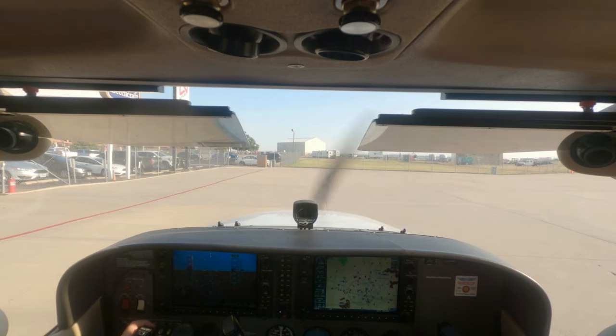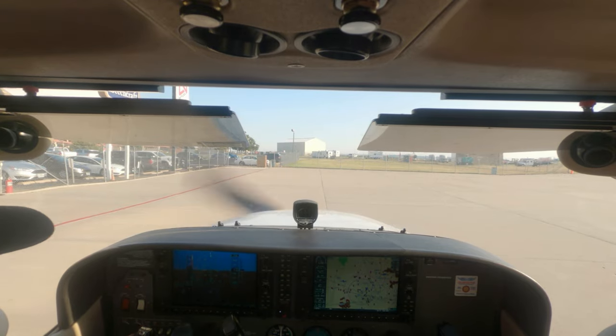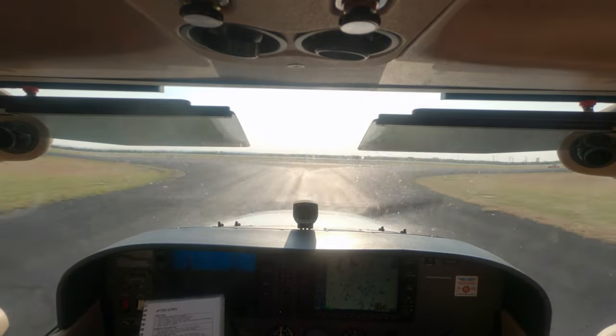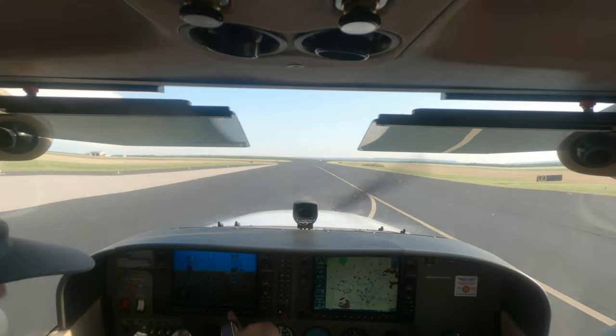Skyhawk 3931 Hotel at Abilene ground with information Yankee, going to Clyde Lake at 5500, ready to taxi. 3931 Hotel at Abilene ground, runway 17 left, taxi via Charlie Mike. Thunderstorm training is something most flight instructors often don't teach, yet especially after this experience I feel it is some of the most valuable training for aspiring pilots.